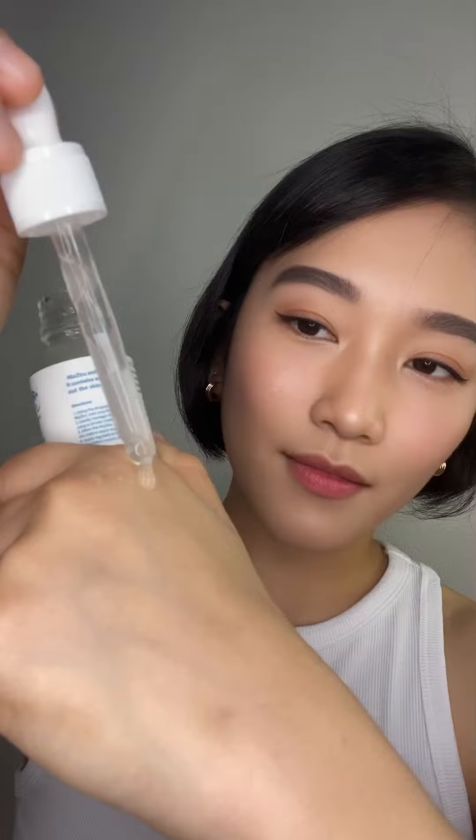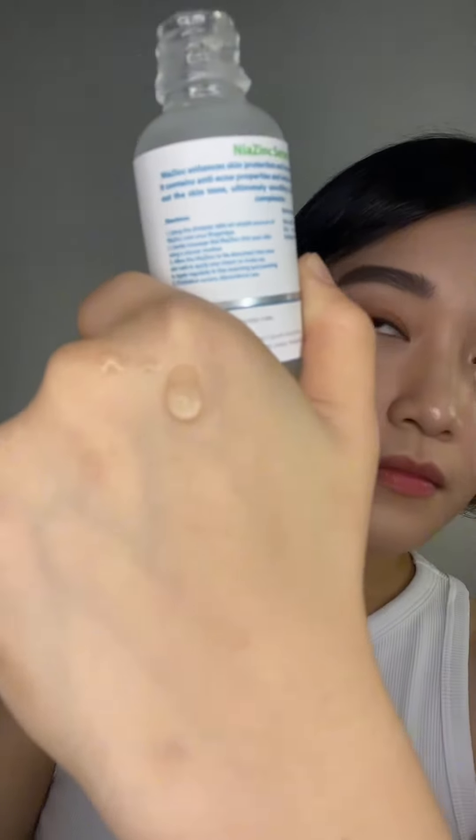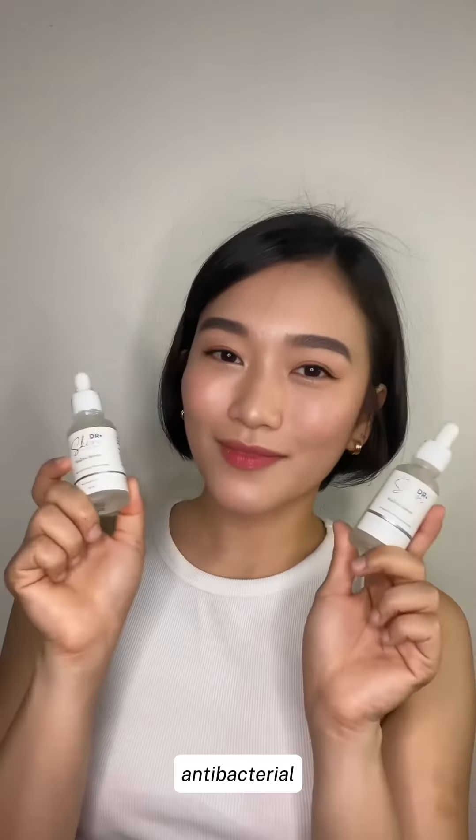The Niacinamide Zinc Serum is a specially formulated serum for sensitive skin, which has the combined benefits of Niacinamide and Zinc. Niacinamide has brightening and antibacterial properties,